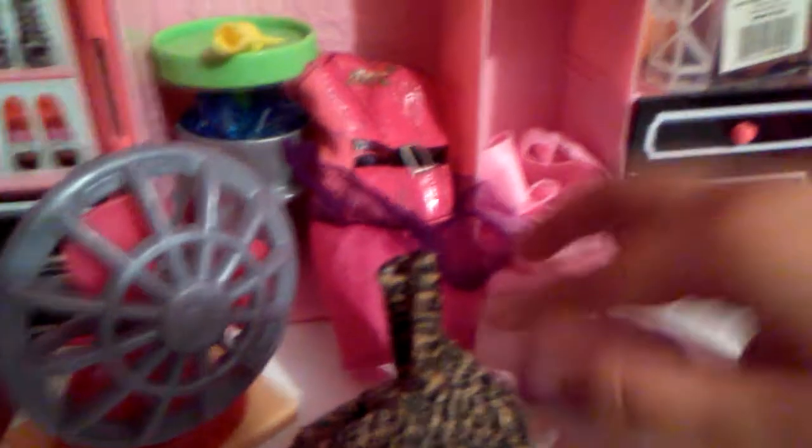Here is Barbie's closet. This is Barbie's dress, Barbie's hangers, and Barbie's clothes right now. These are hers. And here's the fan and a little cooler. These are the clothes that she's wearing today. Sorry if I'm going fast.